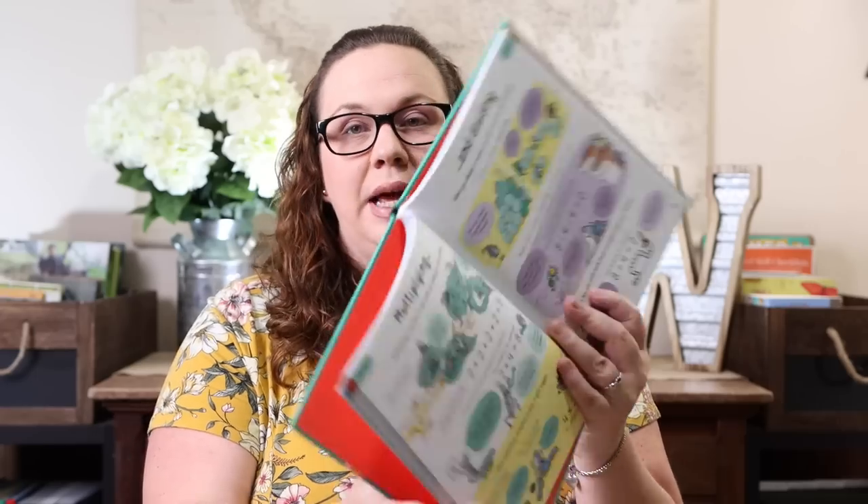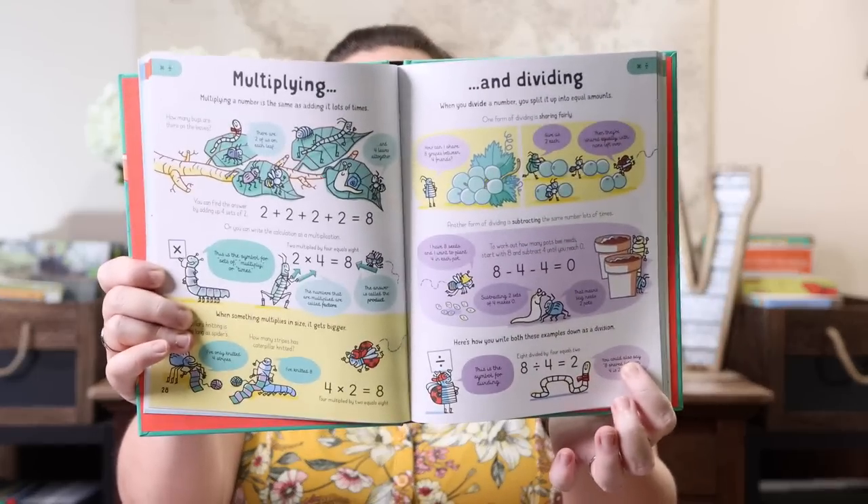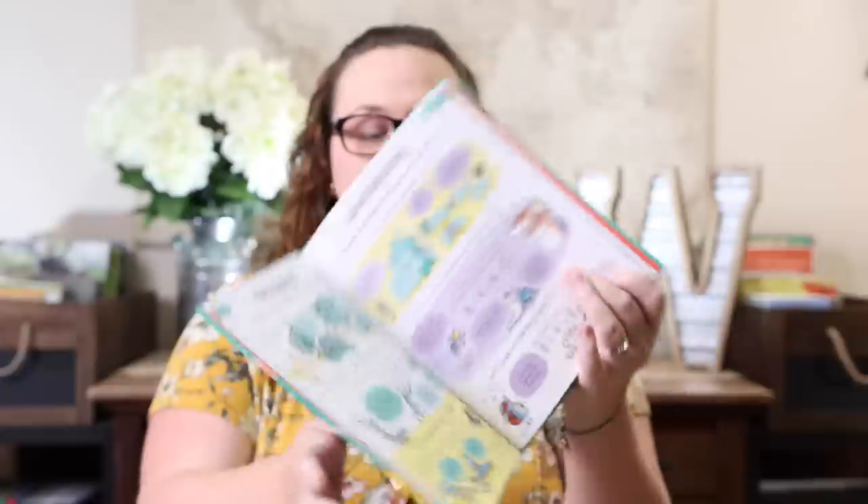I got the math book mainly because I thought Emily would enjoy reading it by herself to learn more — sometimes she's really interested in different math topics. I also liked that there are so many visual aids for learning different topics. It's a great additional way to explain something if we aren't doing a good job, or if she's not understanding — a more visual, approachable way to explain different math topics.